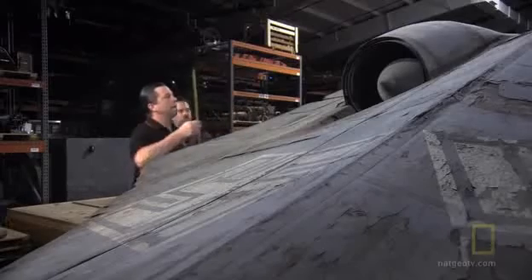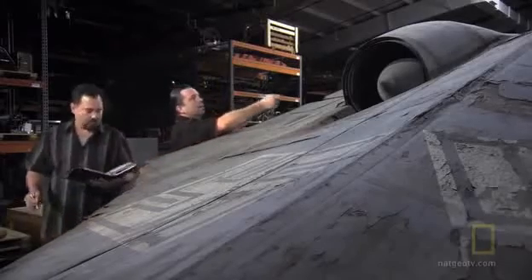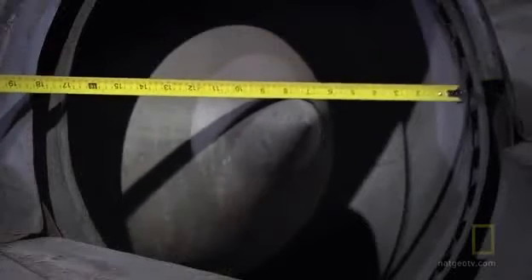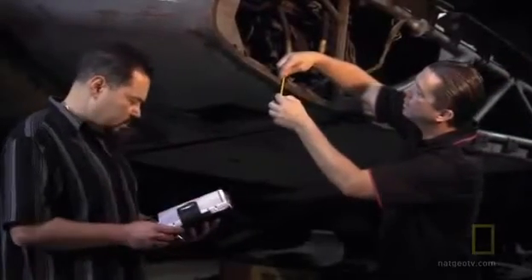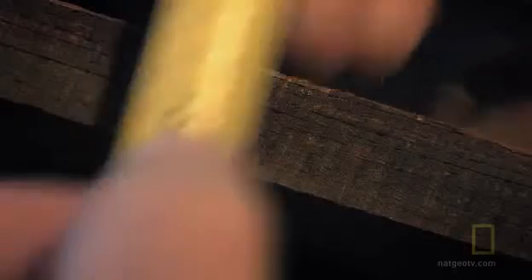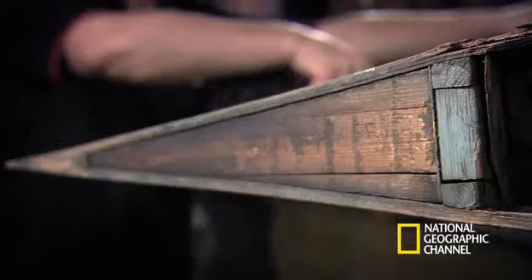The team has been given a few precious hours to examine and take measurements of the original German jet — a plane constructed almost entirely of wood. Skin thickness: three-quarters of an inch. The layers of veneer suggest the plywood may have prohibited radar from penetrating the skin.